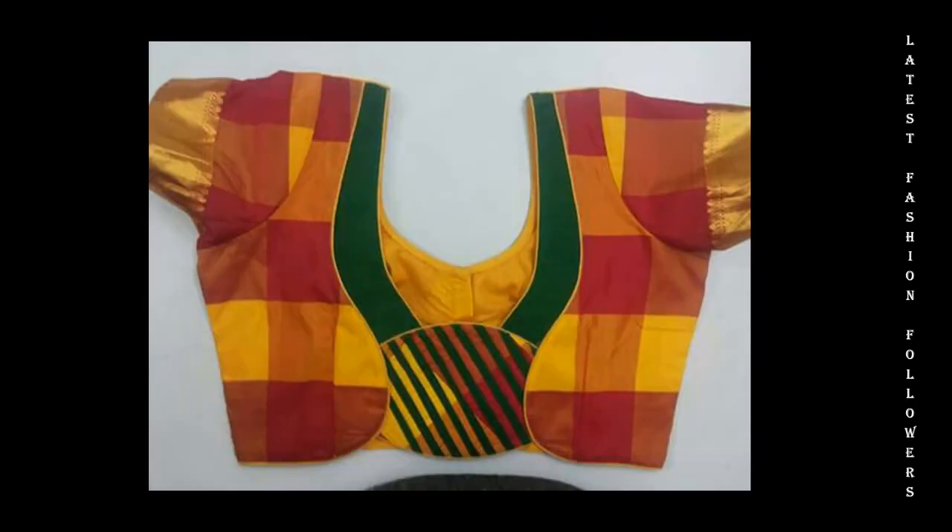Today I am going to take a look at a very popular video related to the latest patchwork designs for blouses.